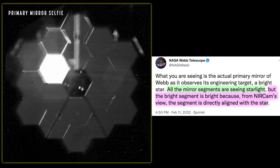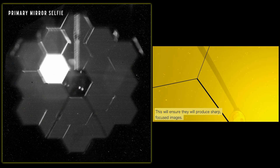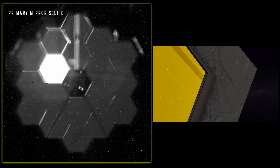In the selfie itself, all the mirrors are pointed toward the target star, but from the perspective of the near infrared camera only one of them is directly aligned with the star, and that is why it is so bright. This image also shows us the main purpose of this lens, which is to help the engineers visually check and monitor the mirror alignment process.